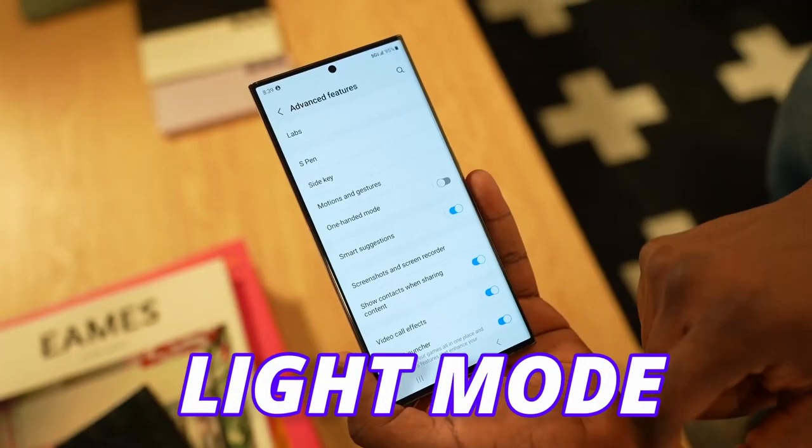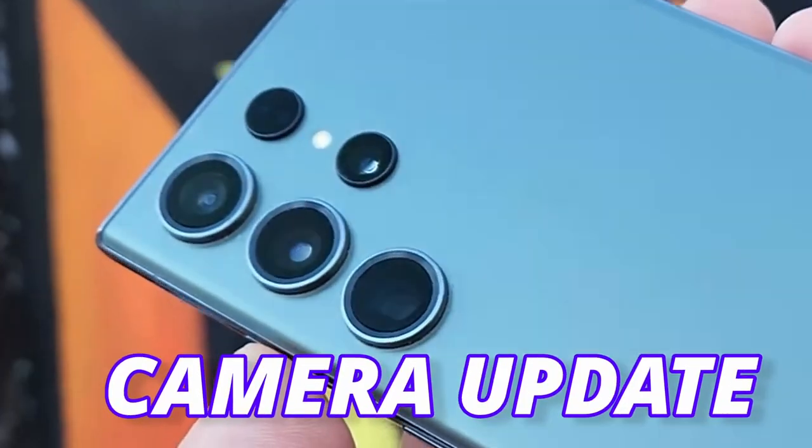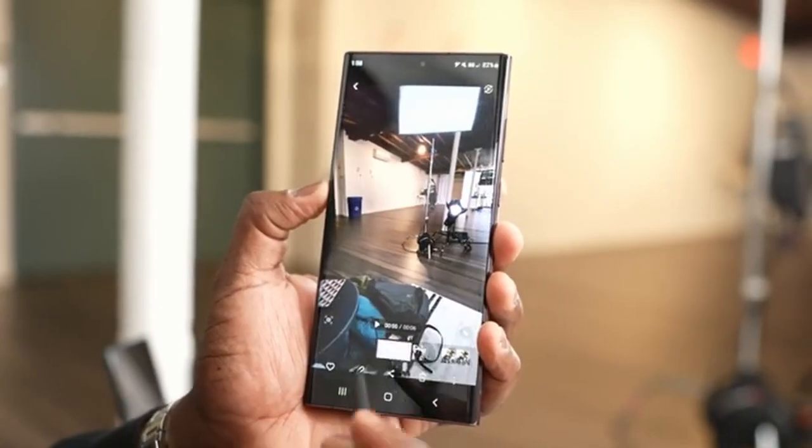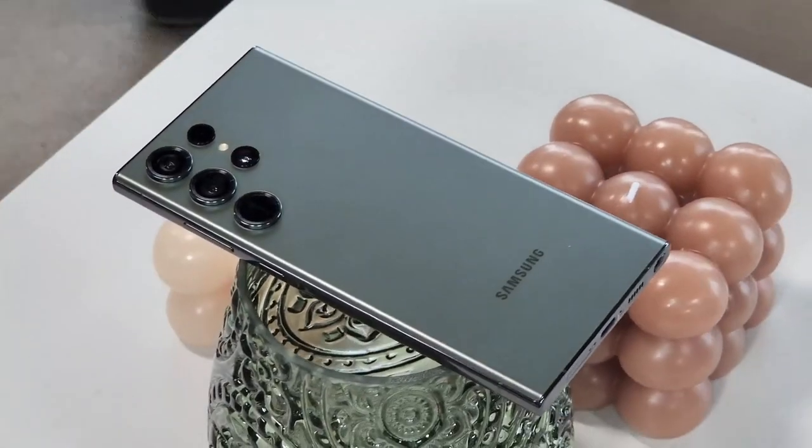You can also use light mode to further extend the battery life. As for the camera update — yes, the S24 Ultra will come with some exclusive updates and the design will be changed on the S24 Ultra as a result.